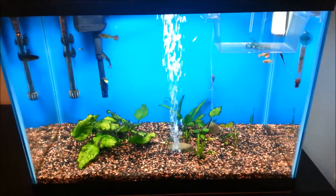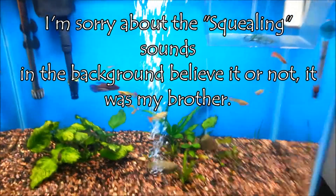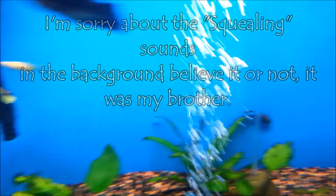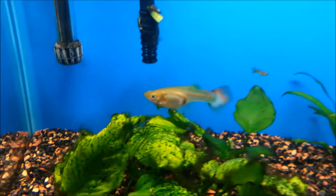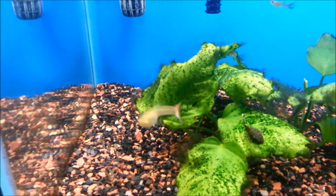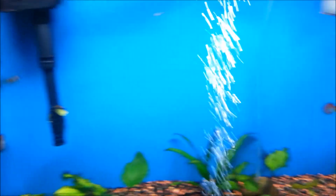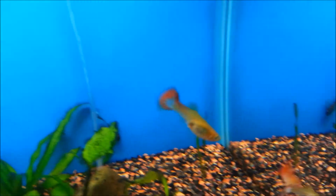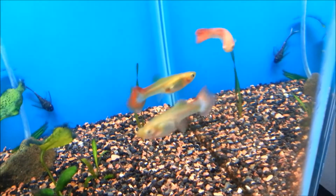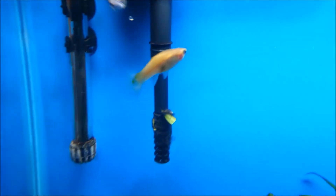Hey everyone, I just got done acclimating the four new guppies I got from my local fish store. I'm gonna show you them now. First one is right there — beautiful fancy female guppies. And there's the other one — this one's amazing. I love how the center of it is a blue clear color.